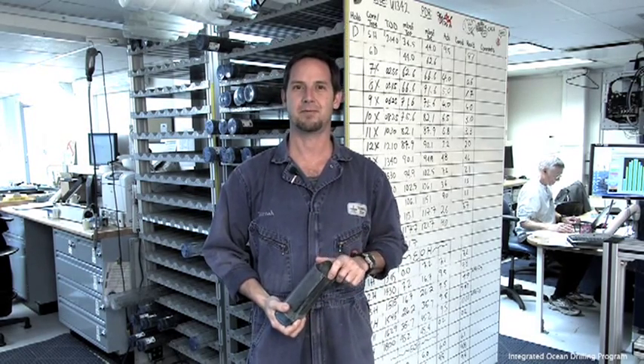Hi, my name is Tim Bronk. I'm an assistant lab officer on the JOIDES Resolution. My job here is to supervise a group of marine lab specialists and to ensure that the core that we've brought up is processed in a timely and accurate manner.